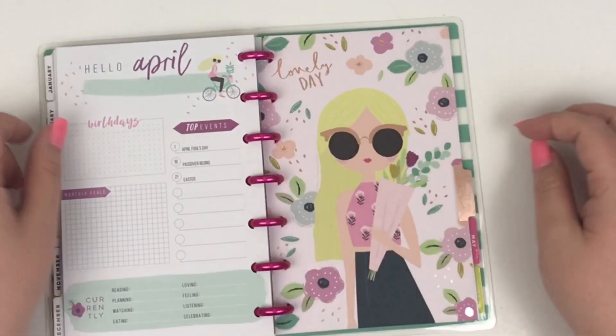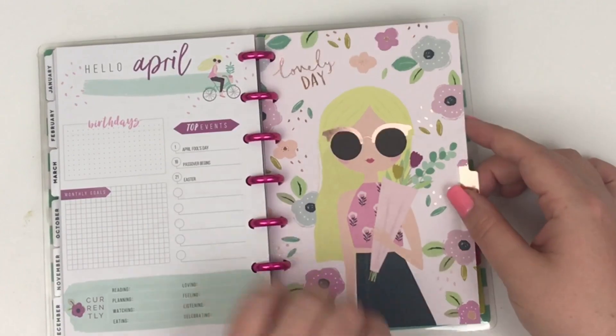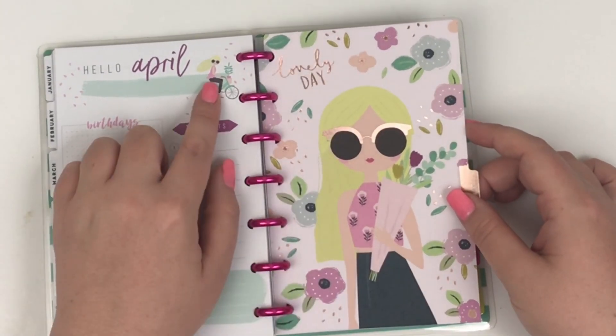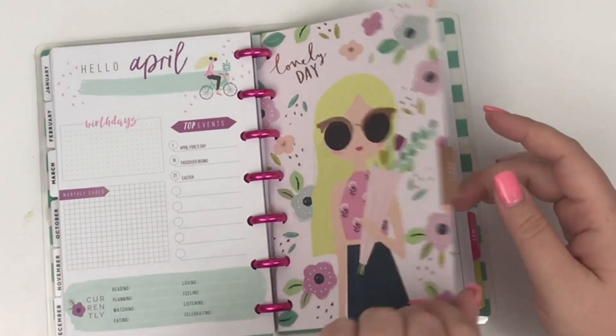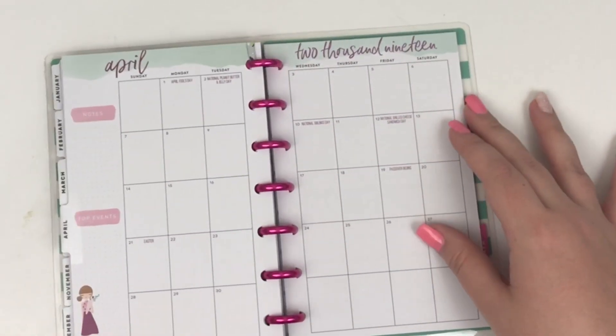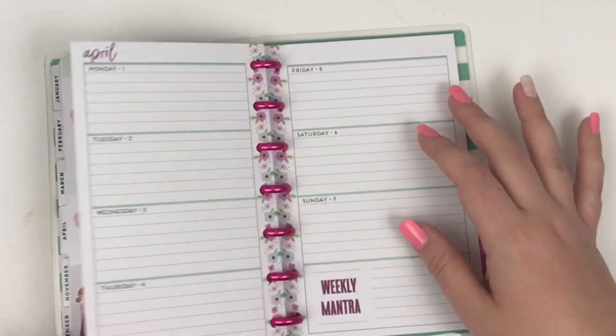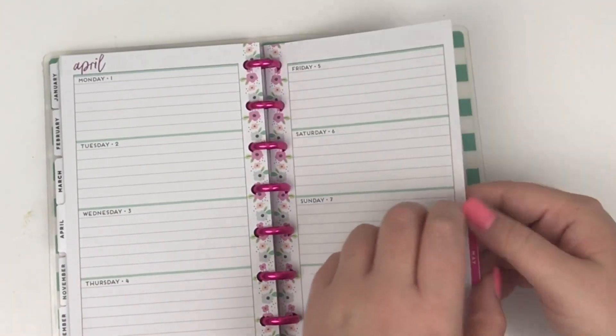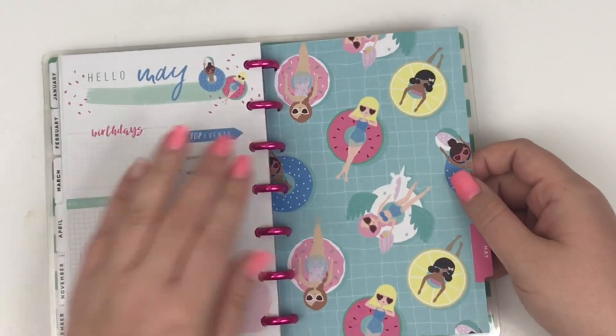Then we go to April — 'lovely day,' she's got her sunglasses and her flowers, super cute. A girl appears biking and we have a little flower here. The monthly has that same girl with the flowers, and then the same floral that I'm obsessed with is in April, which I'm super excited about — that's in two places.